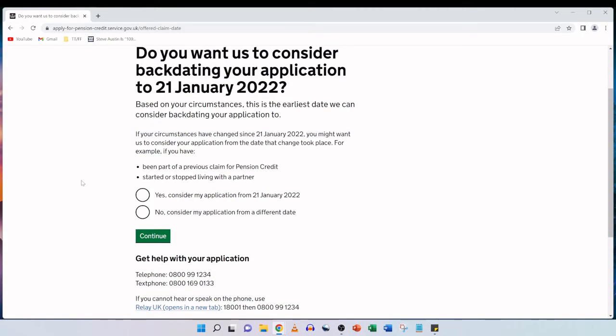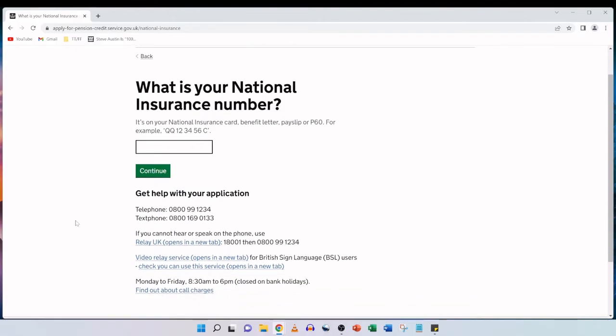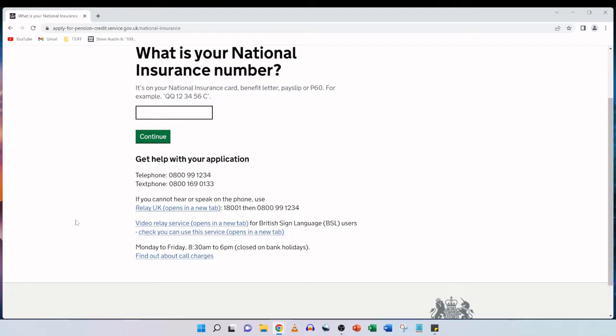Do you want us to consider backdating your application to 21st January 2022? Based on your circumstances, this is the earliest date we can consider backdating your application to. If your circumstances have changed since 21st January 2022, for example if you have been part of a previous claim for pension credit or started or stopped living with a partner, you might want us to consider your application from the date that change took place. We're going to go with the first option — yes, consider my application from 21st January 2022 — and then click on continue. What is your national insurance number? We're finding my mother's national insurance number on her benefit letter, printed on the top right-hand corner. We're going to enter it and then click on continue.